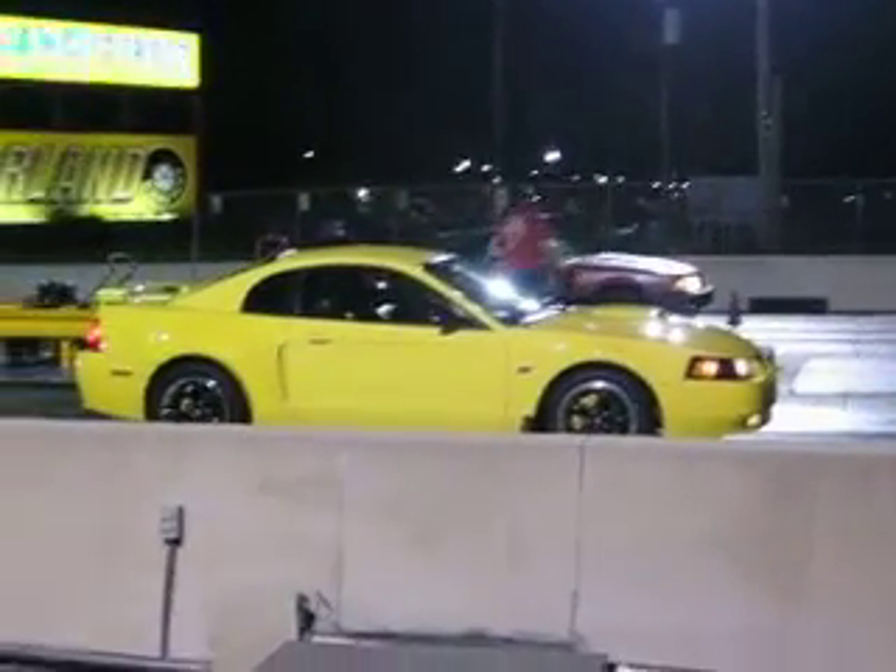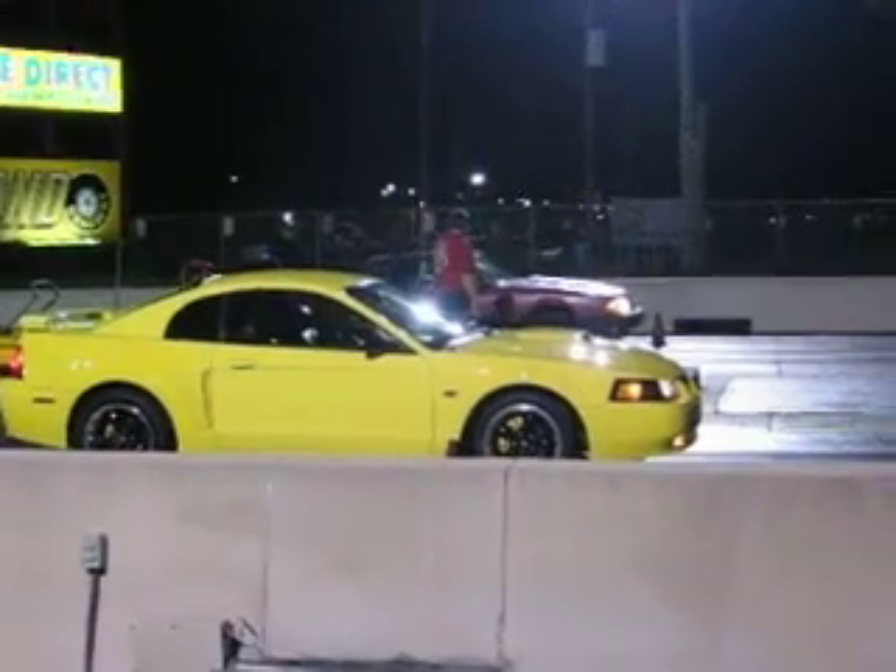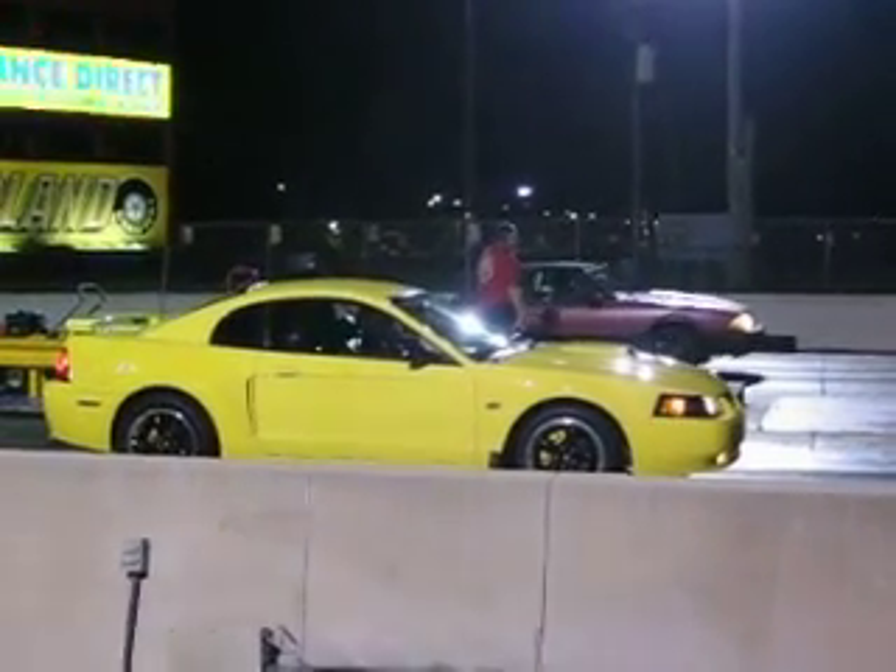5-0 Mustang up next to the left lane, going up against Candy Beaneman in the right. Last pass she pulled off a 1371.